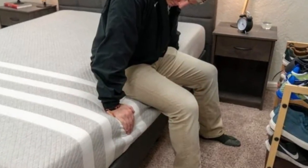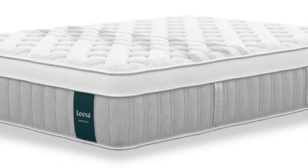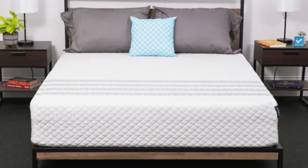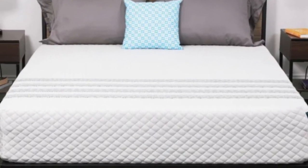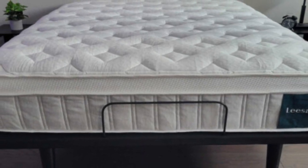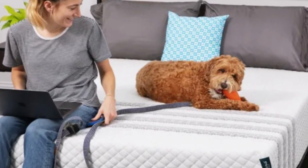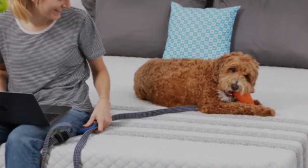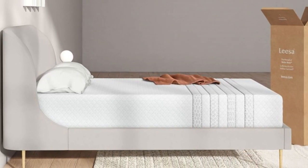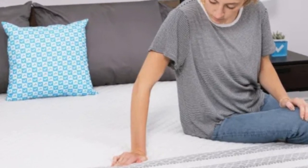Since the Sapira Hybrid is medium-firm, side sleepers on our testing team weighing at least 130 pounds awarded favorable ratings to the mattress. The same was true for back and stomach sleepers weighing less than 130 pounds. Our temperature control tests show the mattress sleeps very cool thanks to the aerated top layer and ample airflow through the coil system. The foam layers also absorb movement and contour evenly, so the mattress earned high marks for motion isolation and pressure relief — two testing areas where hybrids often underperform.